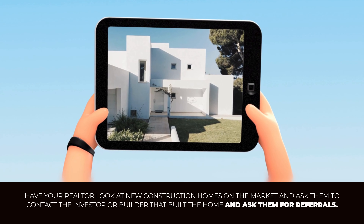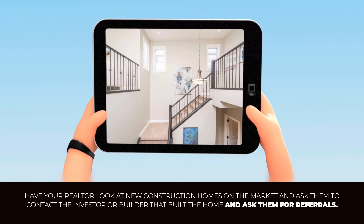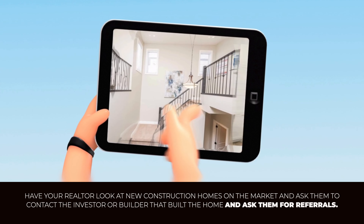A good tip to find builders is to go to real estate Facebook groups. A lot of times in your area there will be a real estate investors Facebook page or group and a real estate contractors Facebook page or group in your local market. You can often find builders with more reasonable pricing in these groups as they work for investors who have to make a profit themselves. Another option is to look at new construction homes on the market and ask your realtor to contact the listing agent or the builder of those homes and ask for referrals.